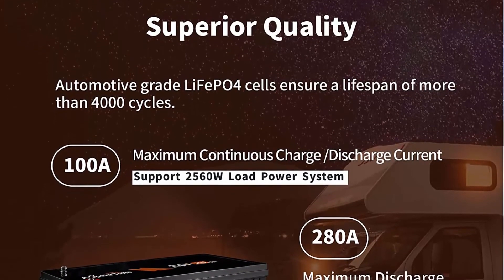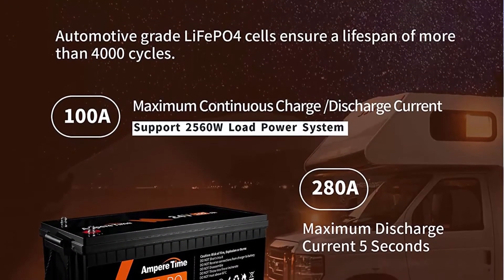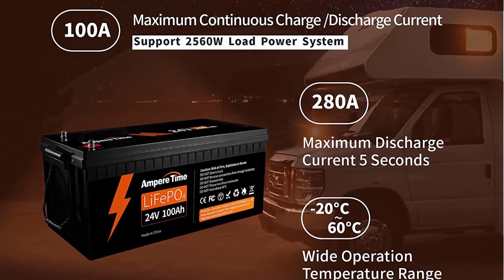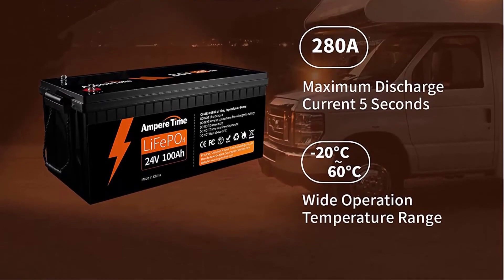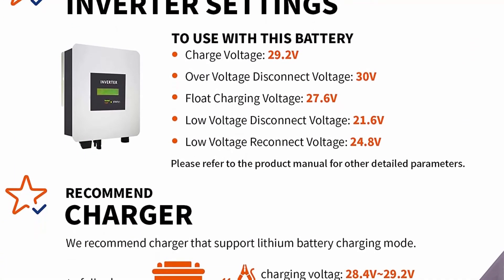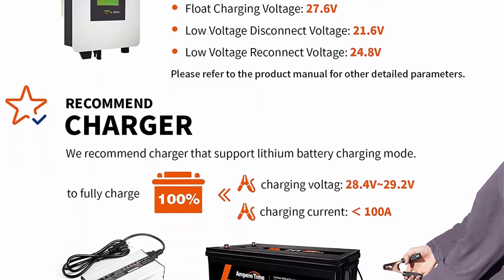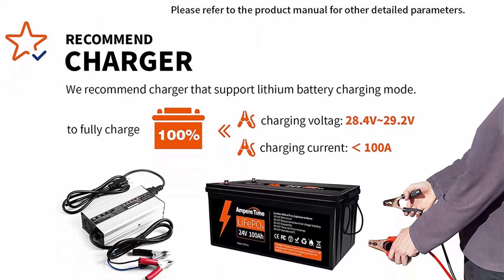Reliable Automotive Grade Lithium Battery — Ampere Time LiFePO4 battery has exceptional quality since they are manufactured by automotive-grade LiFePO4 cells with higher energy density, more stable performance and greater power. Highest level safety based on UL testing certificates for the cell inside the battery, and built-in BMS to protect it from overcharge, over-discharge, over-current, and short circuit with excellent self-discharge rate.